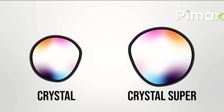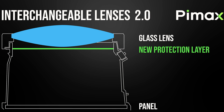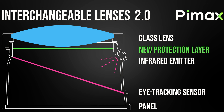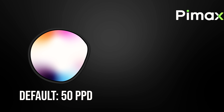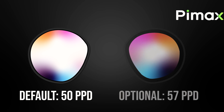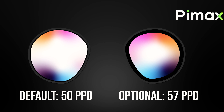The Crystal Super features a new generation of Pimax aspheric glass lenses with 30% more surface area than those of the Crystal. An additional protection layer has been added against dust entering the lens area, while another protection layer remains for eye tracking. The base lenses provide an incredible field of view with 50 PPD (pixels per degree), while the optional lenses go further and offer 57 PPD at the cost of some field of view.